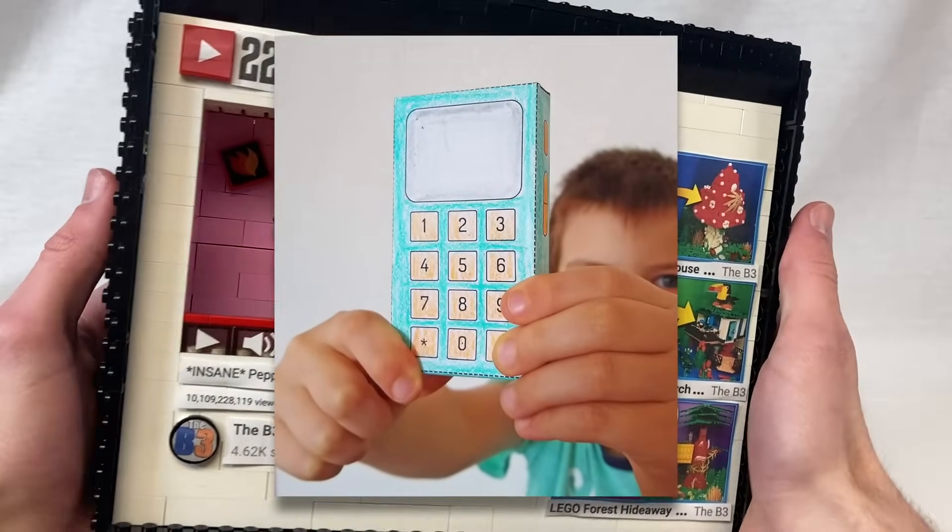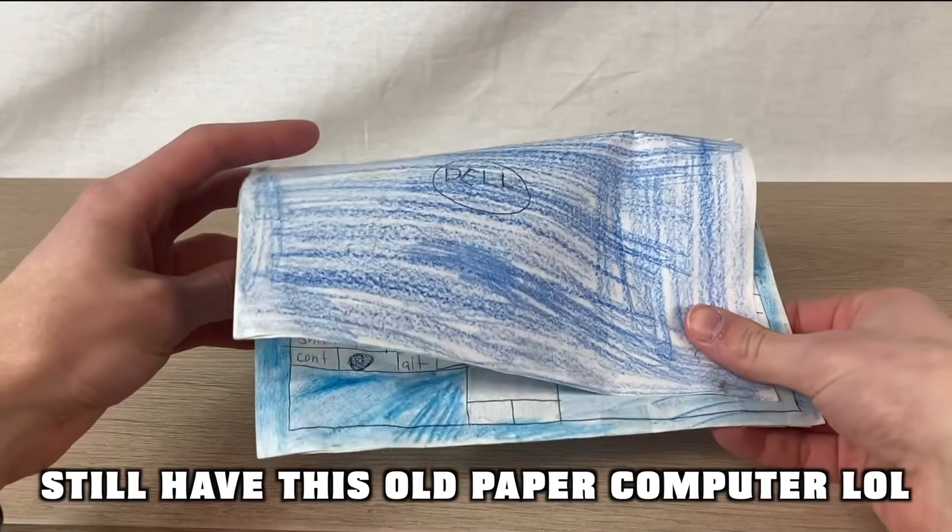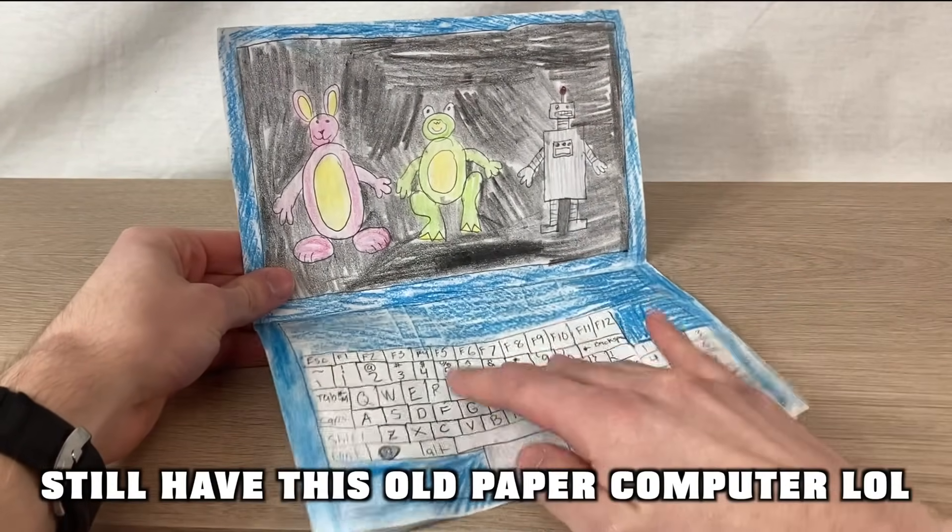Kind of like those paper phones you'd make as a kid — it just took a lot more time and effort. Or paper DS. Those were the best. My paper DS had tons of games on it, let me just tell you.